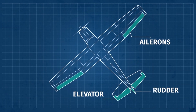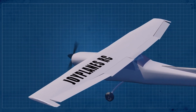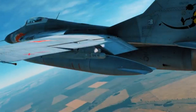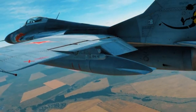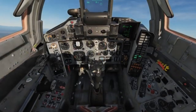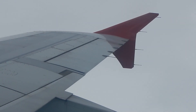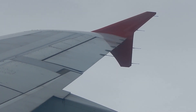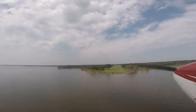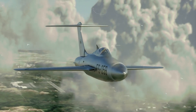The control surfaces of the XF-84H were also modified to deal with high-speed aerodynamic issues. The elevators, ailerons, and rudders were all adjusted to ensure they could provide the necessary control inputs at the speeds the aircraft was expected to reach. The elevators in particular were crucial for maintaining pitch control at supersonic propeller speeds, and their effectiveness was a testament to the ingenuity of the XF-84H's designers.